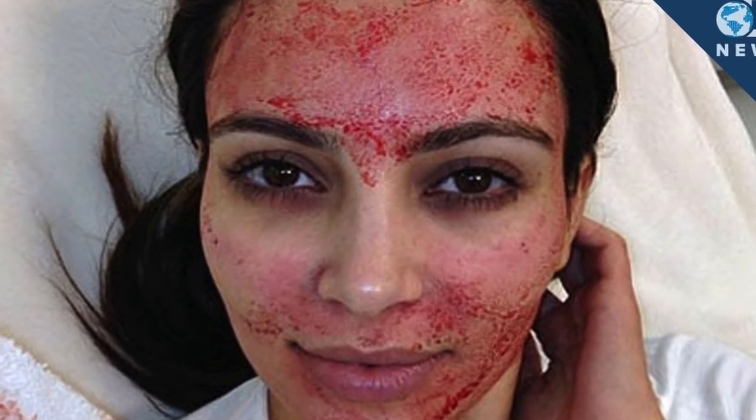Welcome back to my channel. Today I'm going to be talking about the vampire facial made super famous by Kim Kardashian. It's actually called a PRP treatment and it has a lot of scientific proof to back up its claims. It does wonders for your skin, and I decided to put it to the test. It's called the vampire facial because after treatment your face looks bloody — but that was exaggerated for the cameras. It's actually not as bloody as Kim Kardashian made it out to be.